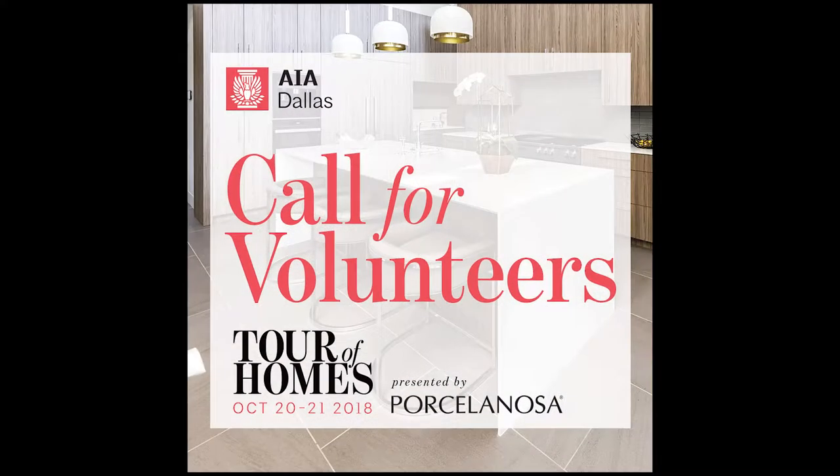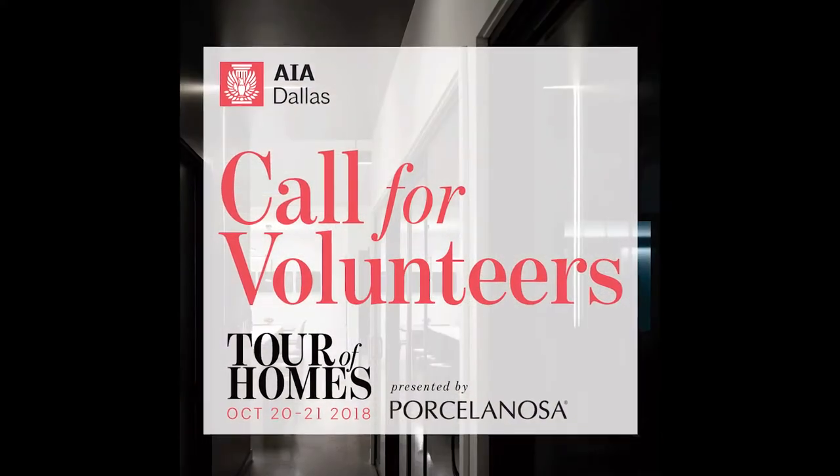My name is Thad Reeves. I'm with A Group of Architects. We have an office here in Dallas and one in San Marcos. At 17 Vanguard we were the developer, architect, and contractor. So it was a spec house that we did completely on our own.